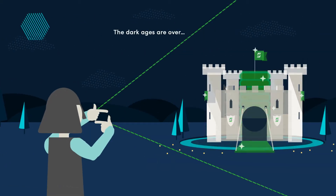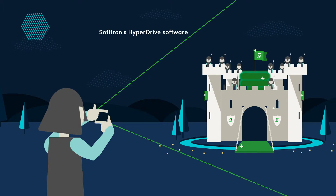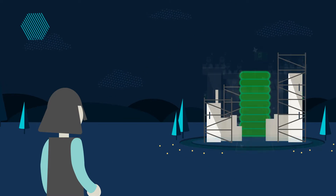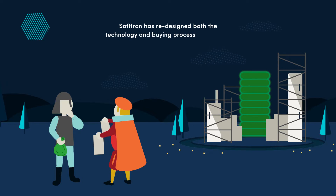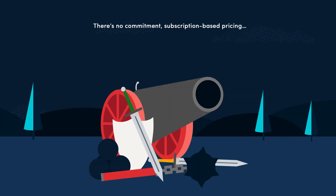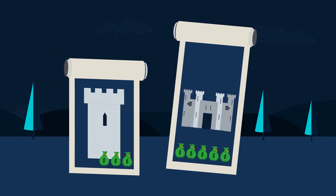The dark ages are over. Get zero risk now with SoftIron's HyperDrive software-defined storage — innovative technology that's changing the way you approach storage. With HyperDrive, SoftIron has redesigned both the technology and buying process for storage. There's no commitment: subscription-based pricing, which eliminates expensive upfront capital expenditures and vendor lock-in.